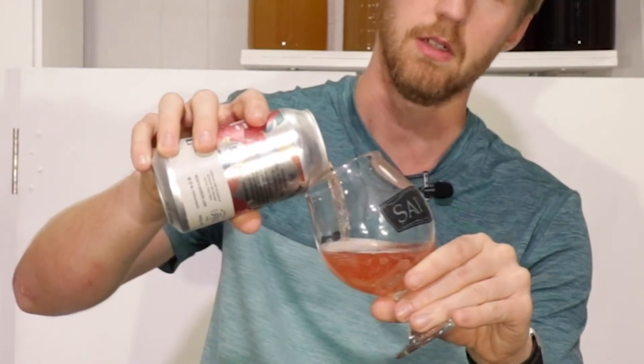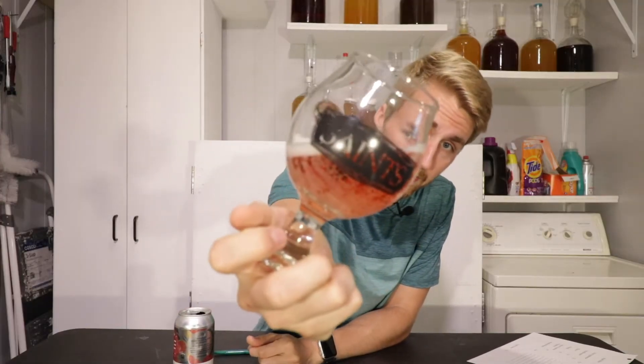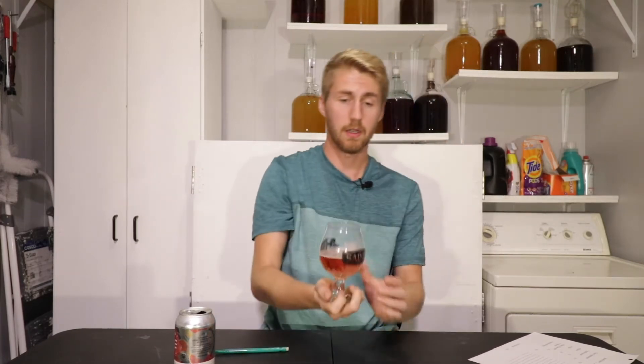It is carbonated, as you just heard. It is canned. I'm assuming the color is probably a pink — and indeed it is, look at that. I was very impressed by their last one. It is carbonated, and it looks really nice, super pretty color.